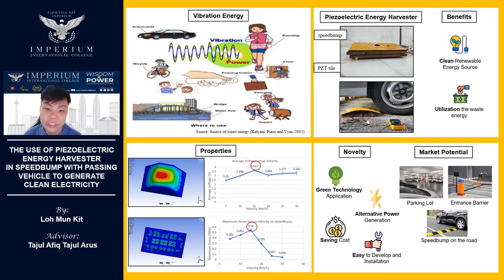Harvesting vibration energy and converting it into electrical energy is possible with the help of piezoelectric material. This is because piezoelectric material contains crystals that can change mechanical vibration energy into electrical energy when stress or strain is applied on it. Thus, harvesting vibration energy is a good alternative clean and renewable energy source which can save power and lead to economic sustainability.